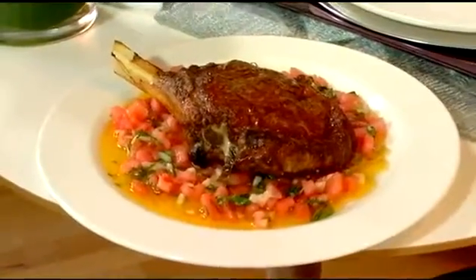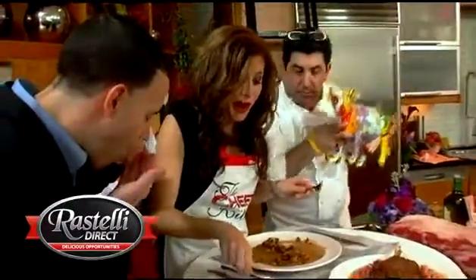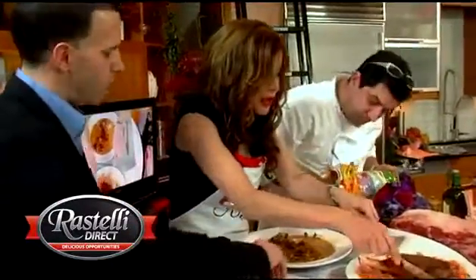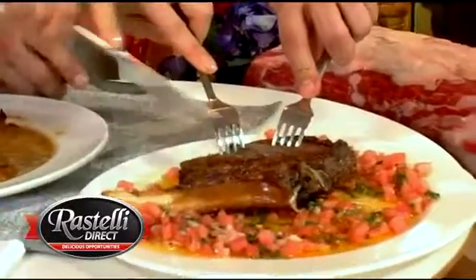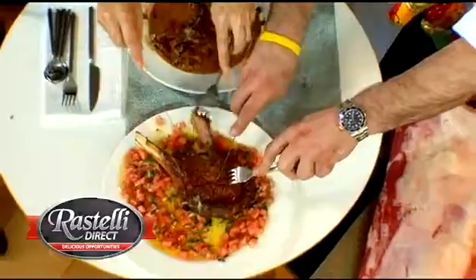That beef is great. The beef is sublime. Once you taste this beef, you will never be able to purchase supermarket beef again. It's important to let it rest — what happens is that all of the redness would have moved out towards the end of the meat. Beautiful.